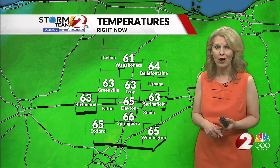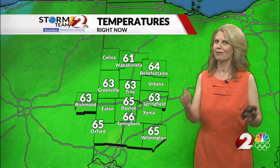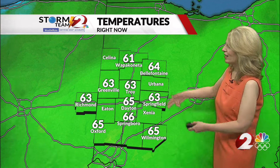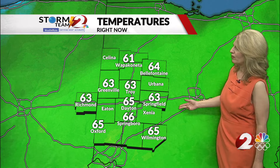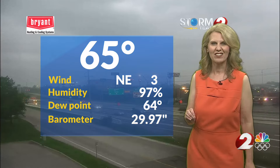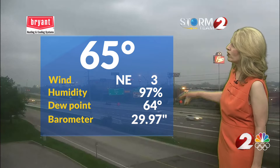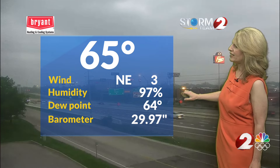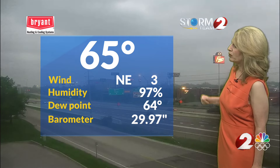So if you're thinking about mowing the lawn, for example, whenever it's dry out, that may be your window of opportunity to go out there and work on the grass. Right now it's 63 in Troy as well as in Springfield, 66 in Springboro. The humidity is pretty sticky outside — the dew point is at 64, actual air temperature is 65, so very high humidity at 97%.